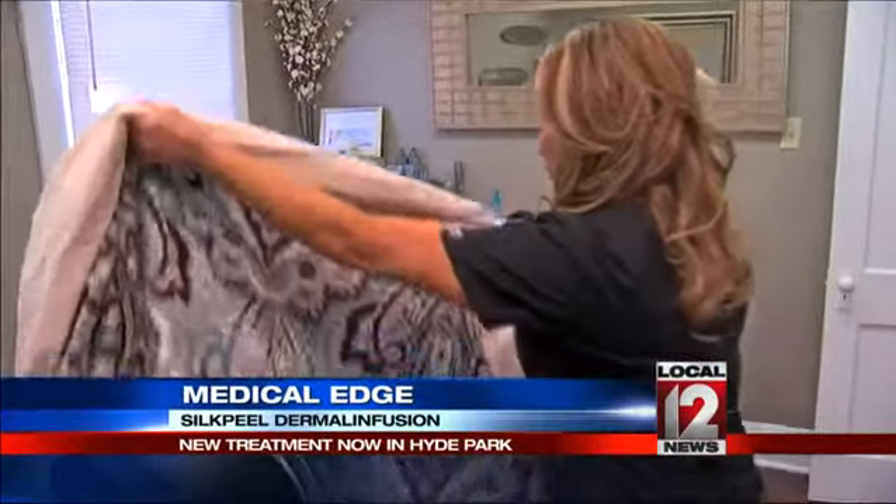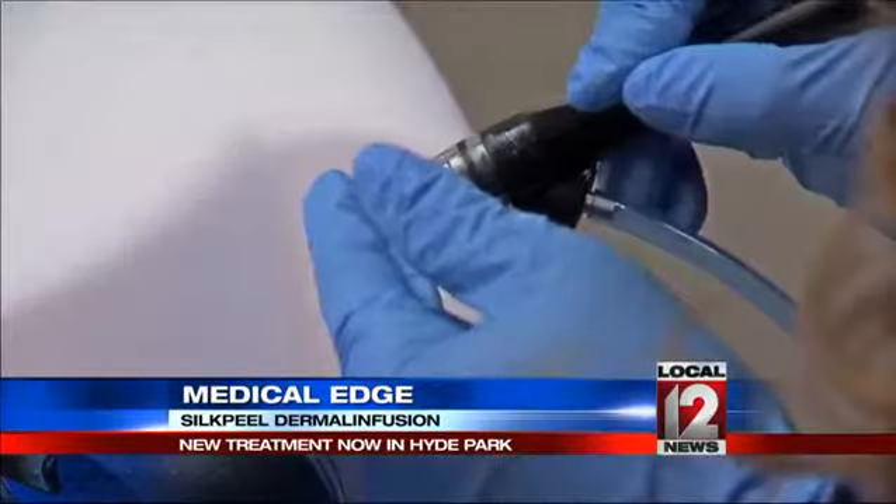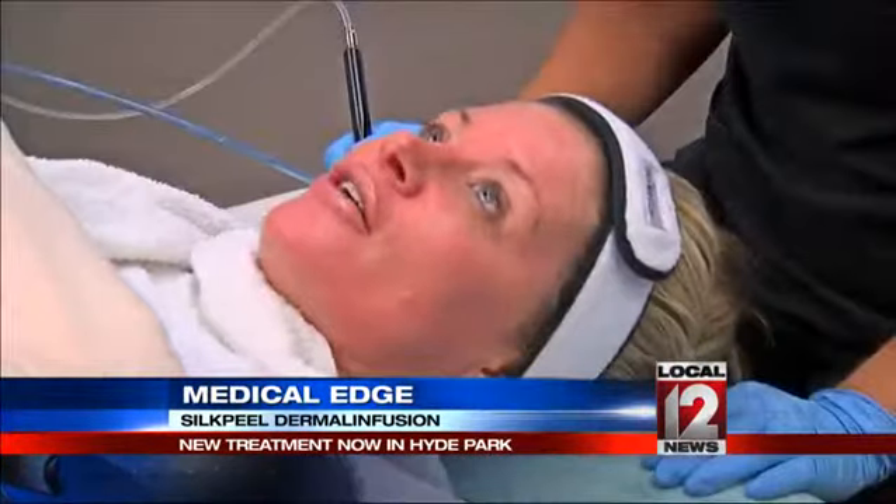Amanda Kelly says as a busy mom, she often commits summertime skin sins. She's at soccer games for her daughter and is always in the sun. As she puts it: 'I love the sun. I'm a sun goddess.'